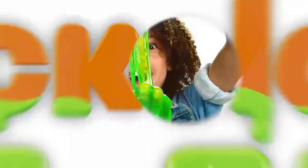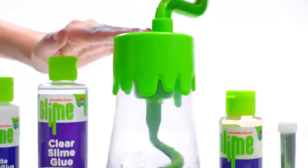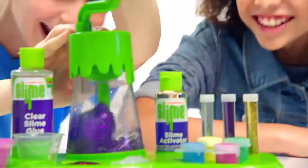Kids around the world, it's slime time! Things are going to be fun, it's slime time! So make a slime, it's slime time! Make your own slime with the Nickelodeon Scented Glitter Slime Studio!